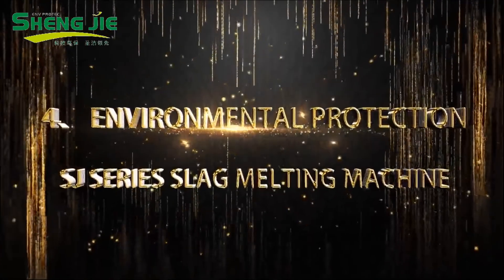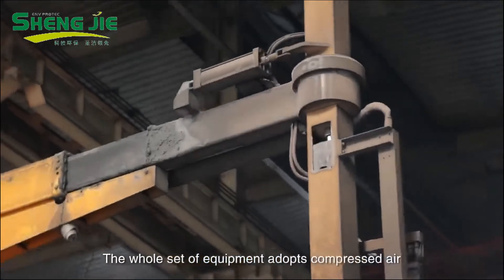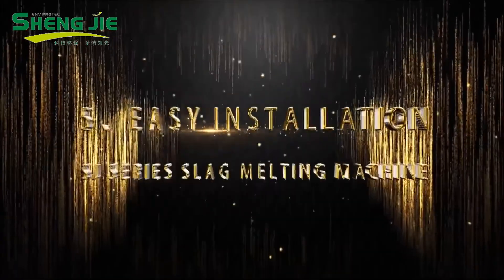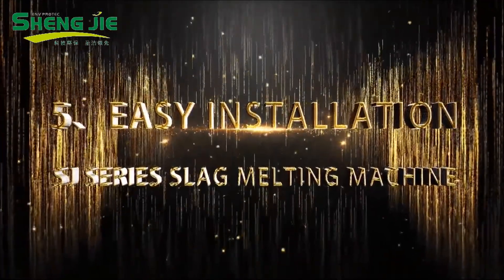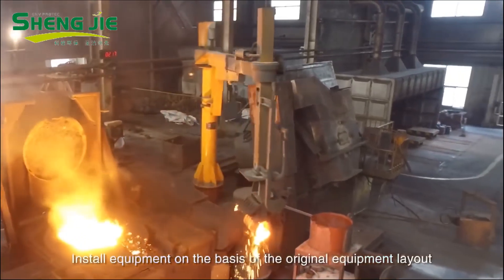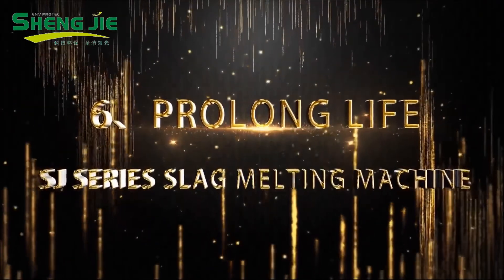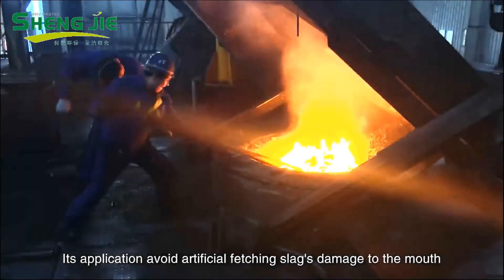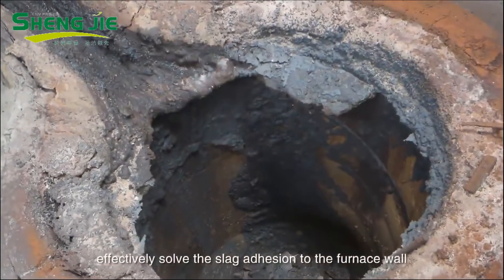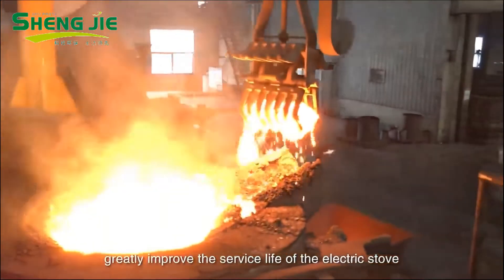Fourth: Environmental protection. The whole set of equipment adopts compressed air as the power source, with no noise or pollution. Fifth: Easy installation. Equipment installs on the basis of a regional equipment layout without requiring any changes. Its application avoids the damage caused by artificial fetching slag to the furnace mouth, effectively reduces slag adhesion to the furnace wall, and greatly improves the service life of the electric furnace.